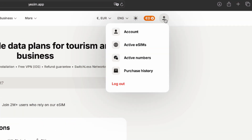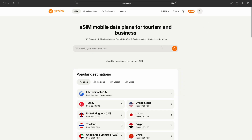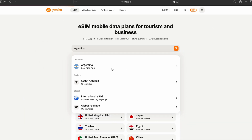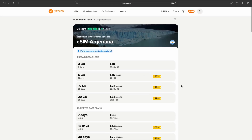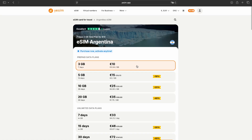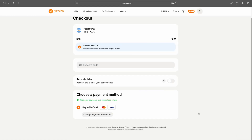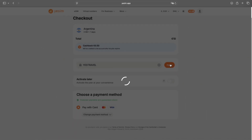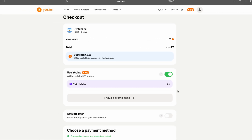Then make sure that you sign up. I've already done that, so we can move forward. Next, pick the country you want to travel to — I'll go with Argentina. On this screen, you'll see a bunch of different plans. I'm picking the cheapest one, just 3GB. Click Buy Now. That brings you to the payment page. Enter the promo code YESTRAVEL in this field before you complete the purchase — you'll find it in the description too. And just like that, my plan goes from €10 to €7. Not bad at all.